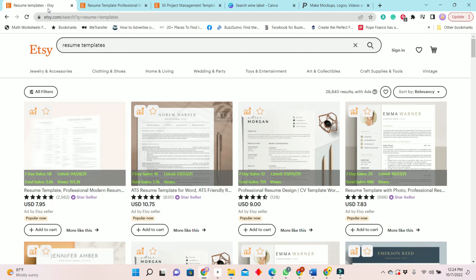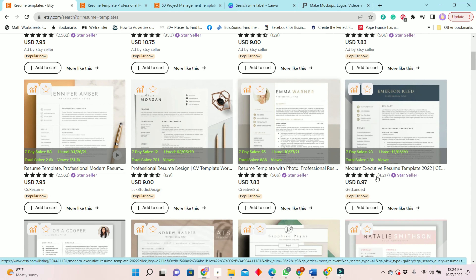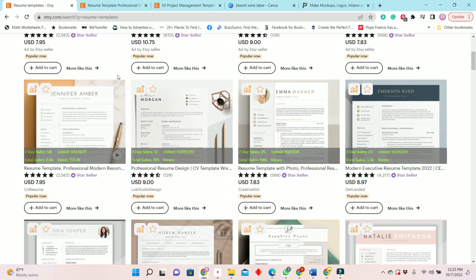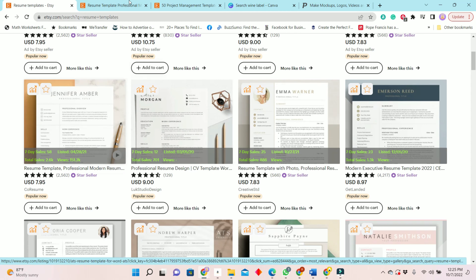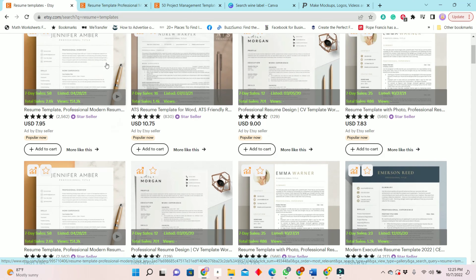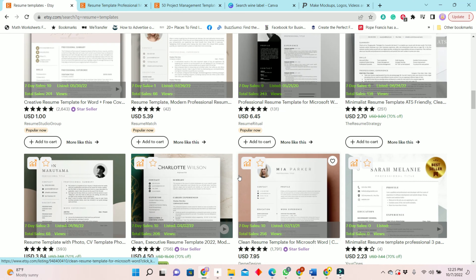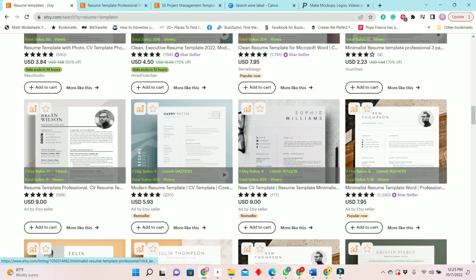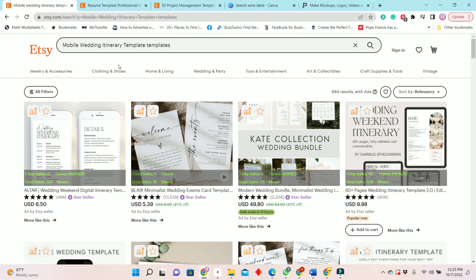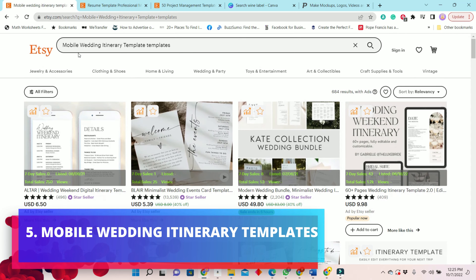If this is not enough proof for you to get started making something digital to sell, I really don't know what else to say to convince you. Resumes are hot — people are looking for work. So resumes are a good option.